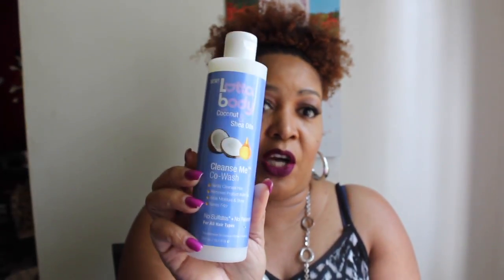The first thing I see when I open this up is a co-wash Cleanse Me. It gently cleanses hair, removes buildup, adds moisture and shine, and tames the frizz. Let me smell it — I love the smell of Lotta Body. It has that coconut smell, it smells so good. This is the first item, full size. I don't know exactly how much this runs, but I'm pretty sure it's probably about $7 or $8, maybe $9.